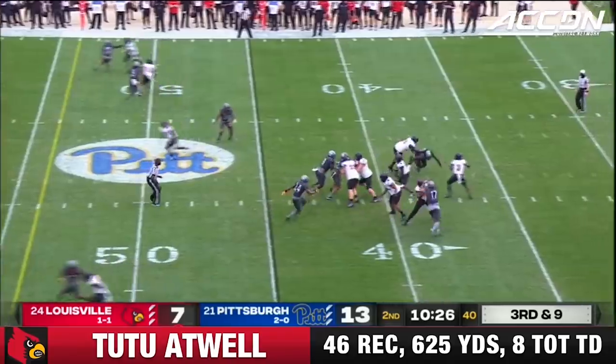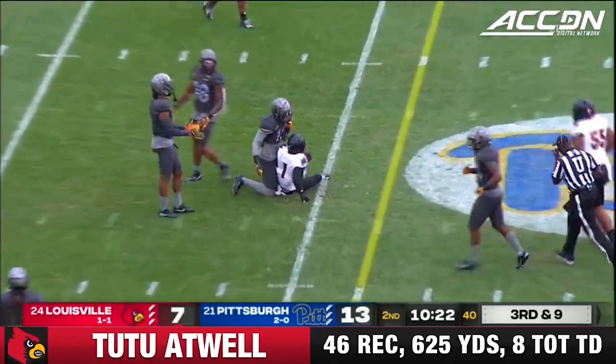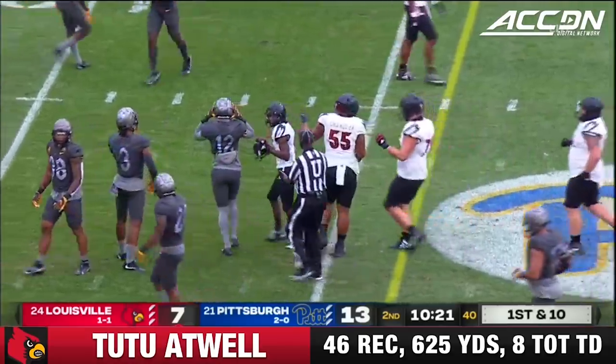Third and long — Cunningham to throw, back across the middle. Atwell, the catch in traffic and hit by Ford at the Pittsburgh 43-yard line.